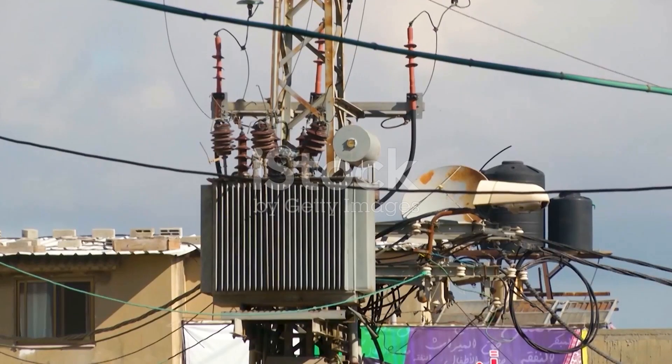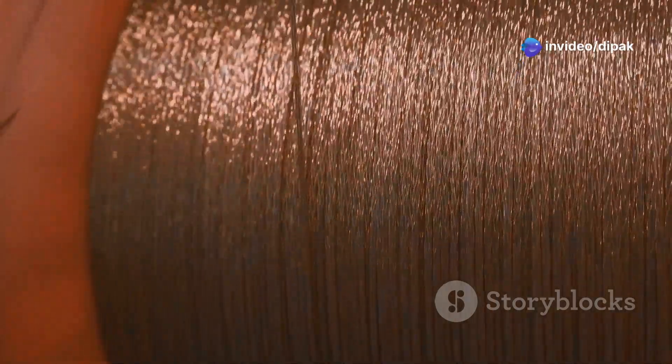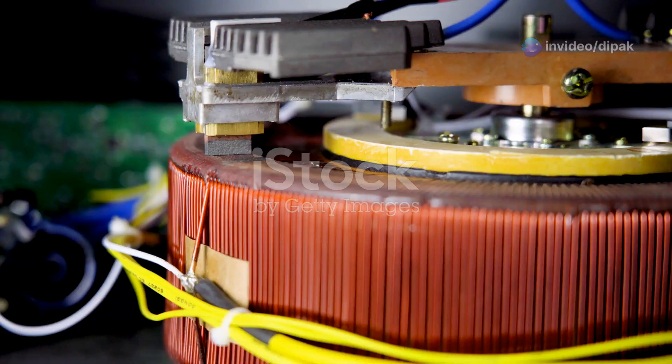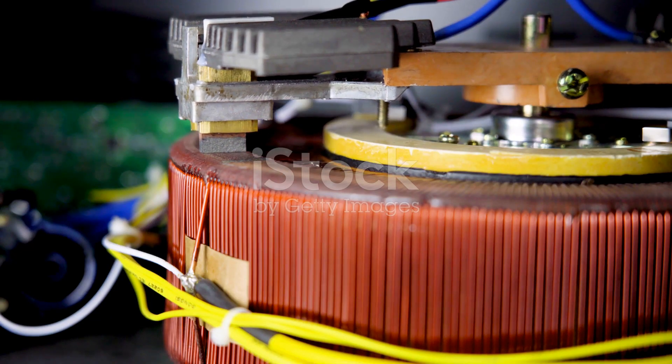The beauty of transformers lies in their ability to step up or step down the voltage, depending on the number of turns in the coils. If the secondary coil has more turns than the primary coil, the voltage is stepped up. Conversely, if it has fewer turns, the voltage is stepped down.